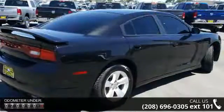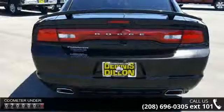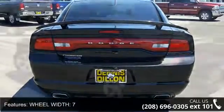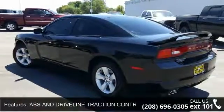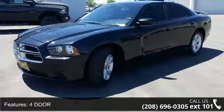Wheel width: 7. ABS and driveline traction control, cruise control, 4 door, urethane steering wheel trim, speed sensitive audio volume control, door pockets — driver, passenger and rear. Front leg room: 41.8. Video monitor location: front. Don't let this vehicle get away.